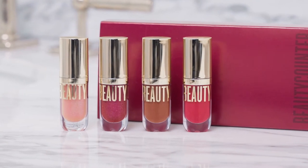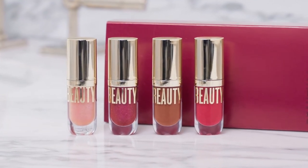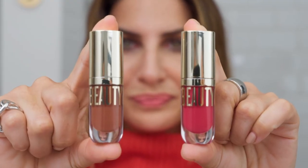We're going to play with a couple of the mini beyond glosses in the holiday mini beyond gloss vault limited edition. Today we're going to wear both cappuccino and wild berry.